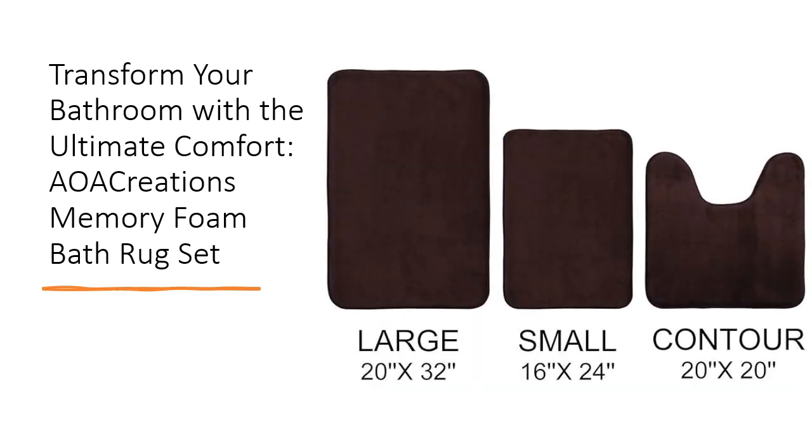The superior absorbency of the microfiber material means no more wet floors. These rugs soak up water quickly and dry just as fast, ensuring a clean and dry bathroom. With its non-slip PVC studs backing, you can trust these mats to stay in place, providing safety and peace of mind.